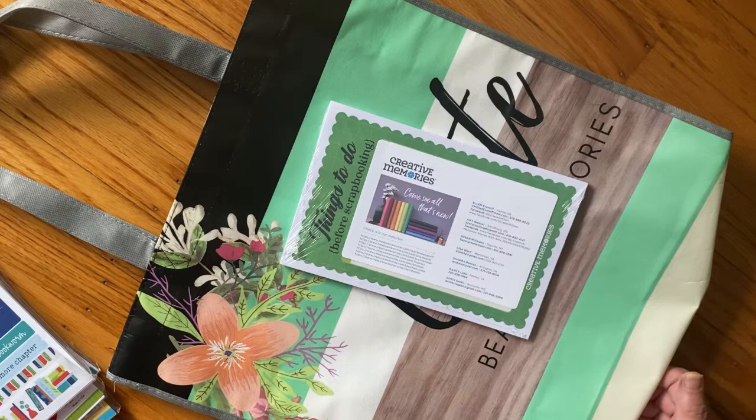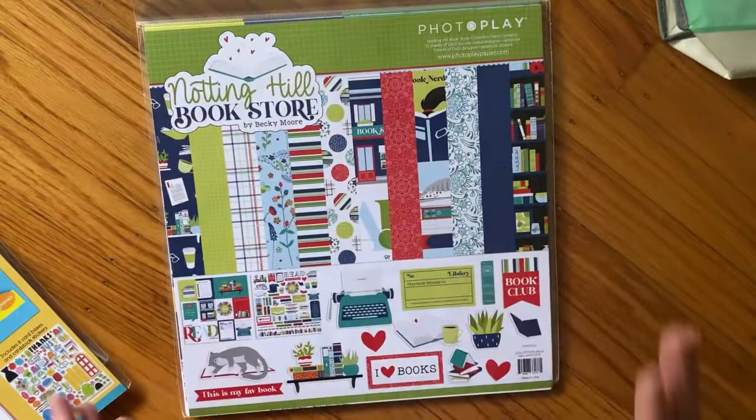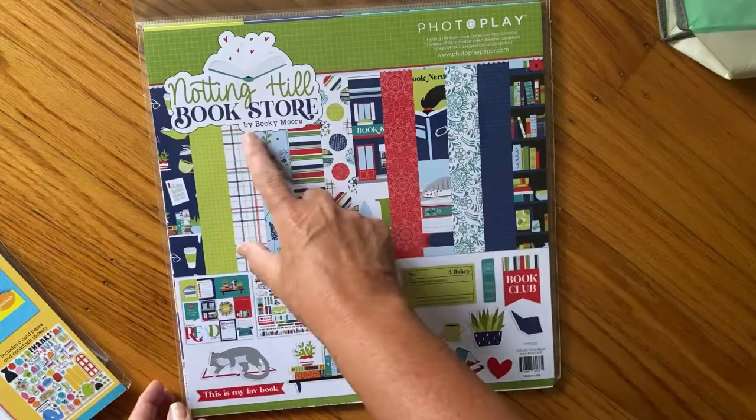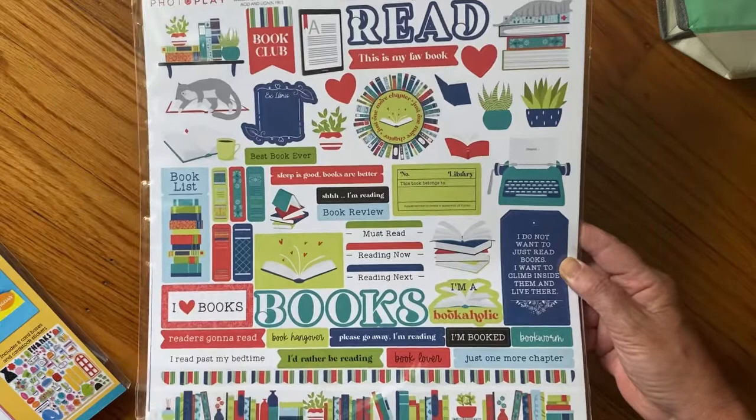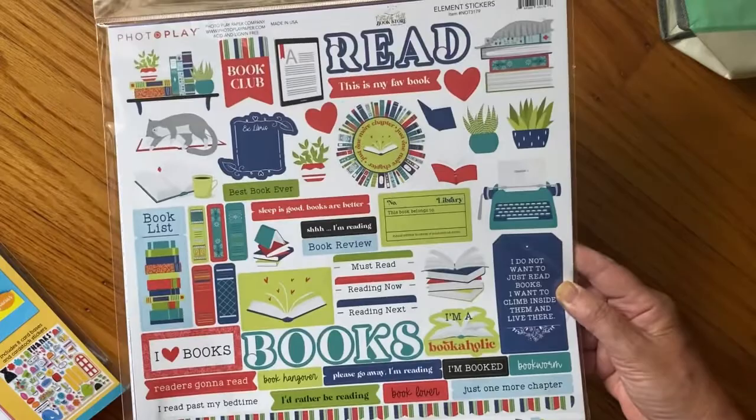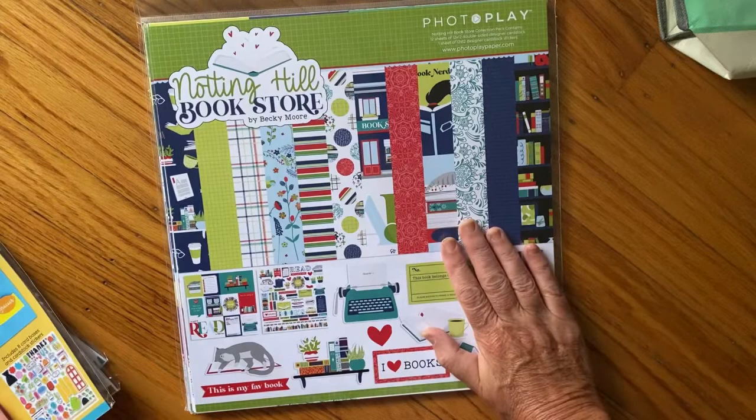I just pulled out some of the stuff because the first booth I went to was PhotoPlay. I actually got in line - it was the first one I went to and there was already a line. This is what I wanted from PhotoPlay: the Notting Hill Bookstore paper set. I'm not going to open them or this video is going to be forever. If there's anything you want to see more in depth, just ask in the comments and I'll do something with a particular set.